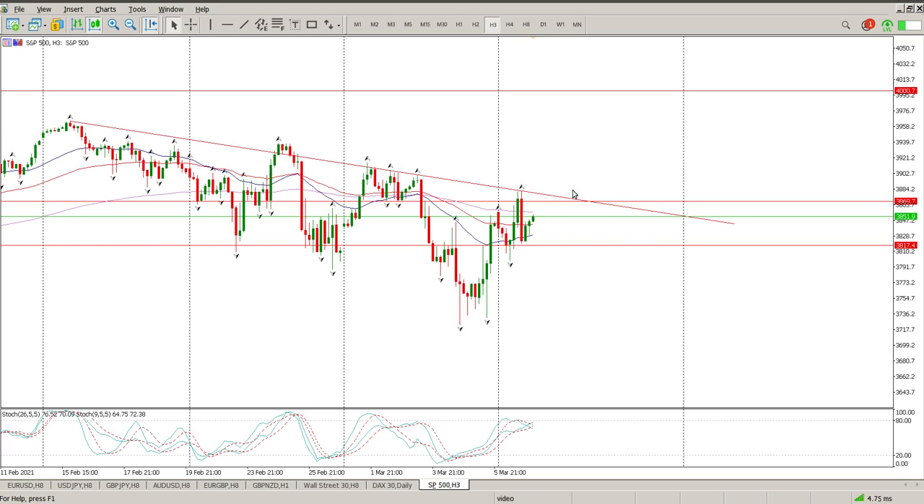The view still hasn't really changed. There was a bit of an opportunity to get in here for a little scalp to the upside but I wasn't really keen on that move to be honest. As I said yesterday, we need to clear 3870, go up and back down to test it, before I start looking at longs on this pair.